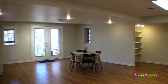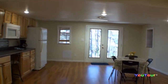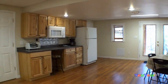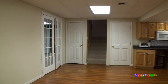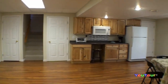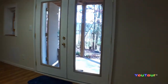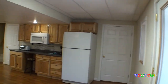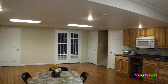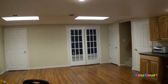Here in the lower level we find wonderful space for entertaining. We have a nice walkout door here to access this patio underneath the upper deck. The kitchen makes food preparation a snap, and again this is a walkout area, so still lots of light here in the lower level. This wide open room measures 25 by 22 and has very durable laminate flooring.